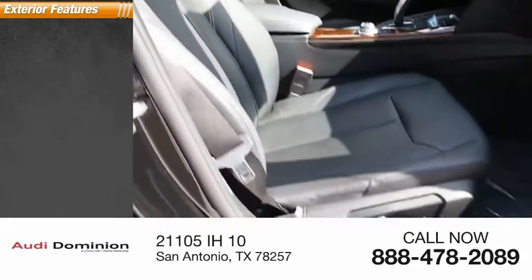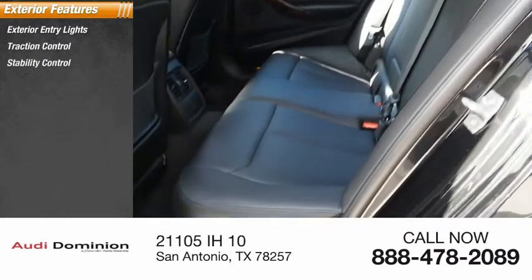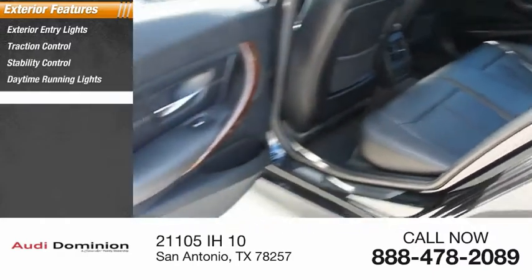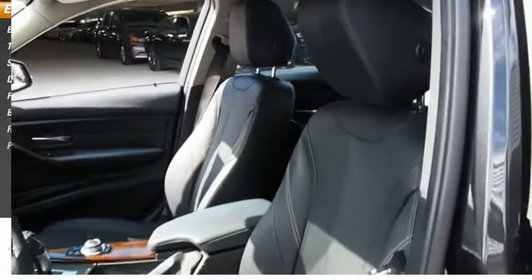Here are some of this vehicle's great options: exterior entry lights, traction control, stability control, daytime running lights, fog lights, braking assist, regenerative braking system, and power brakes.